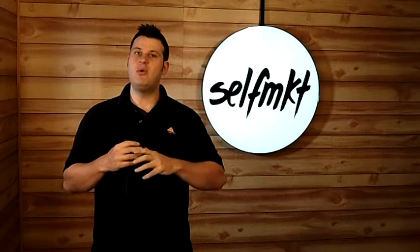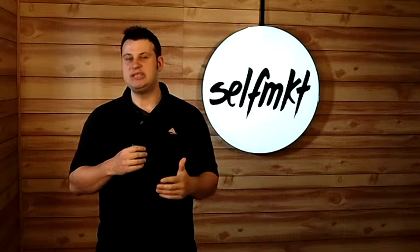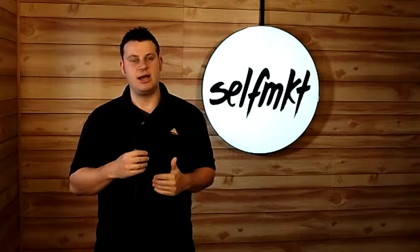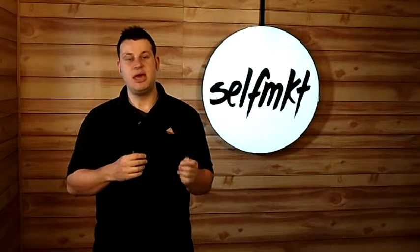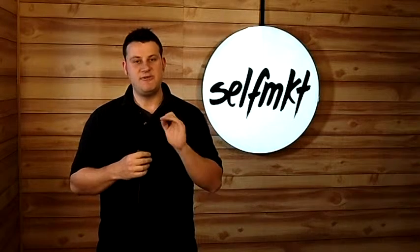As a self-published author, in order to get your book edited, if you don't know someone that's really skilled in that area or is a professional editor, sometimes you feel like you're out of luck. Well, one site has got you covered. EditAvenue.com, for years, has been helping self-published authors have their e-books and print books edited to perfection.